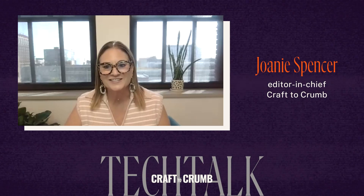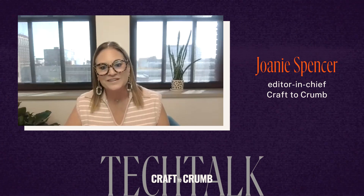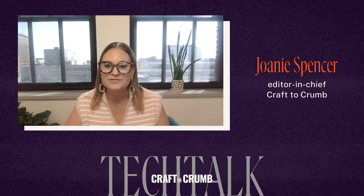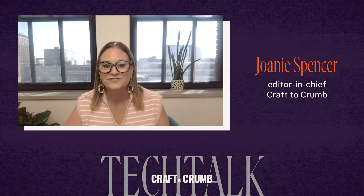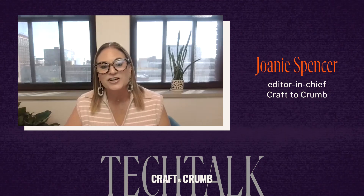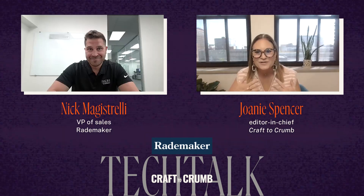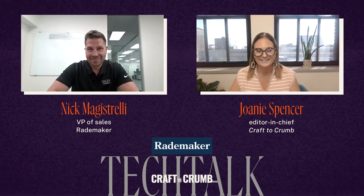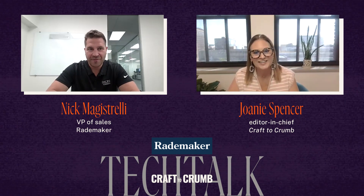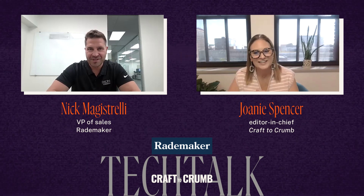Welcome back to Craft to Crumb's Tech Talks. I'm your host, Joni Spencer, Editor-in-Chief of Craft to Crumb. In this episode, sponsored by Rademaker USA, I am chatting with Nick Magistrelli, VP of Sales, about Rademaker's Radini dough processing technology. Nick, thank you so much for joining me today. Thank you so much for having me. I'm here at our new facility in Elk Grove Village and super excited to be spending time with you today, Joni.